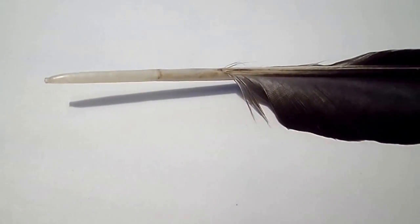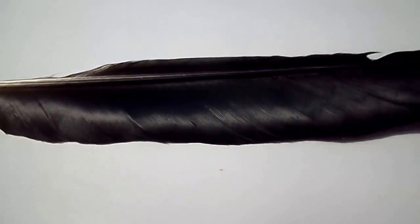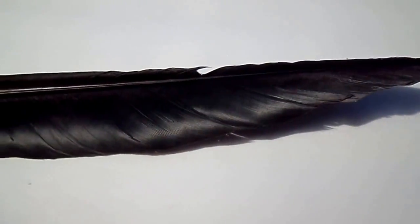Bird feathers are made of a very tough protein known as keratin. It's the same protein that's found in the talons, the claws, and the scales. It's also the same protein that's found in human hair.